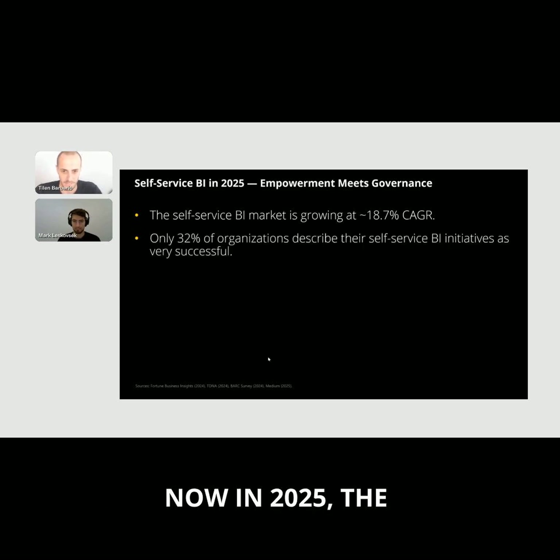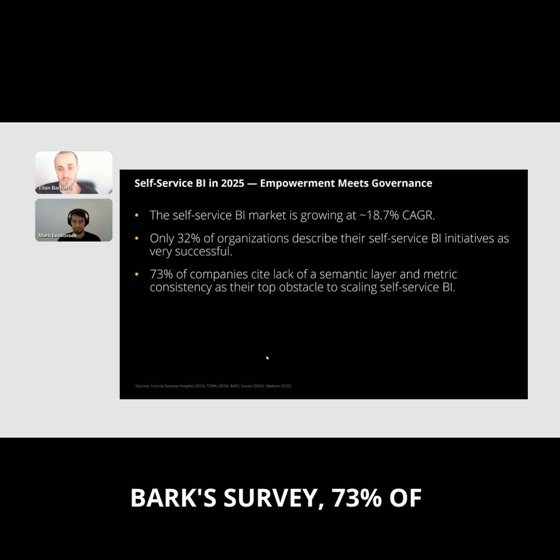In 2025, self-service BI still comes with major challenges. The market itself is booming, growing nearly 90% per year, yet only about one third of companies say their self-service BI initiatives are truly successful. The biggest obstacle isn't technology — it's actually governance. According to Bark's survey, 73% of companies cite lack of a semantic layer and metric consistency as the top barrier to scaling self-service BI.